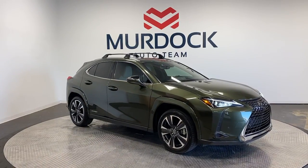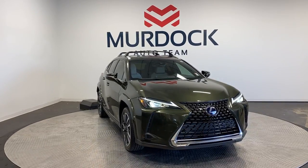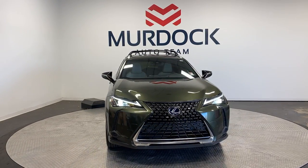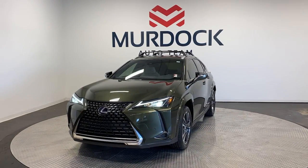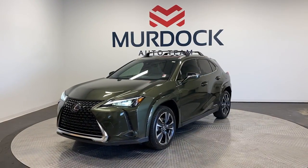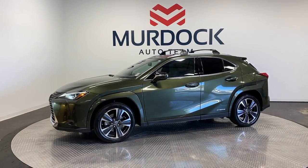Look no further than the 2022 Lexus UX. With less than 10,000 miles on the odometer, this vehicle provides excellent value. Enjoy a tour of this versatile Lexus UX, the luxury compact crossover that prioritizes safety and offers a refreshingly modern sense of style.